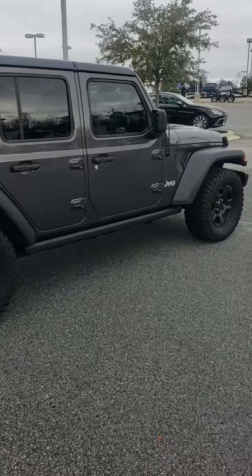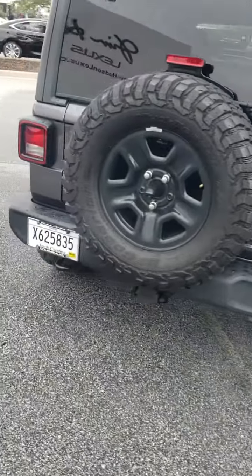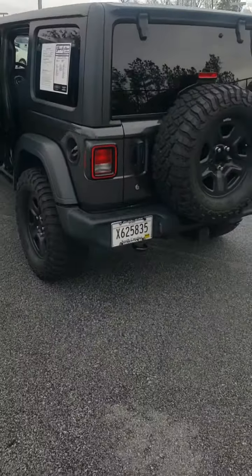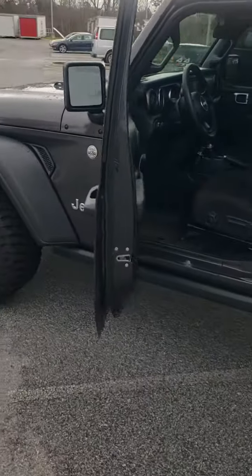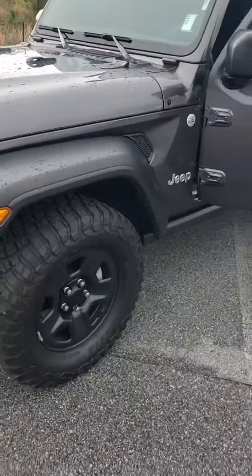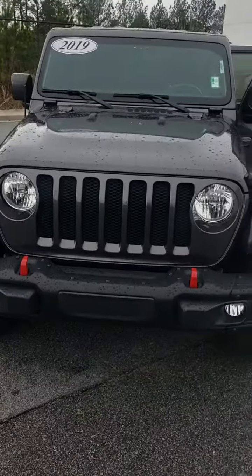This is the 2019 Jeep Cherokee Unlimited. Got these crawlers on it. Beautiful looking Jeep — four-door hard top, four-wheel drive capability, only 25,000 original miles. Great looking tires on it. Trail rated 4x4. Got a little stance to it. Beautiful Jeep.